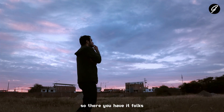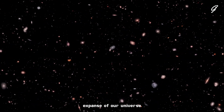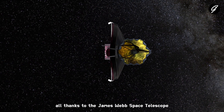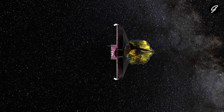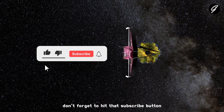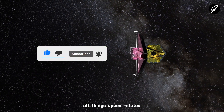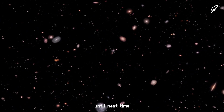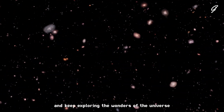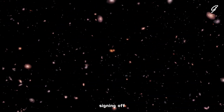So, there you have it, folks! Another incredible discovery from the vast expanse of our universe, all thanks to the James Webb Space Telescope. If you're as fascinated by the cosmos as we are, don't forget to hit that subscribe button and ring the notification bell to stay updated on all things space-related. Until next time, keep looking up, and keep exploring the wonders of the universe. This is Get Solved For You, signing off!